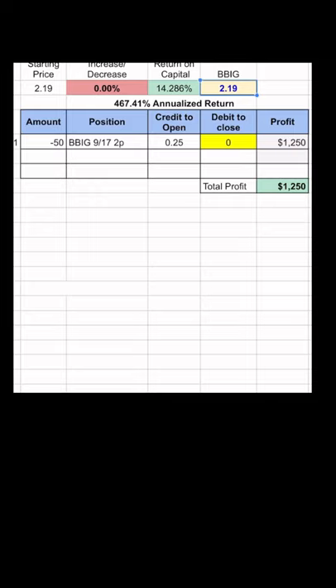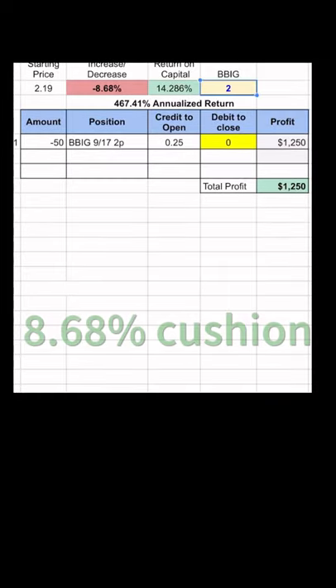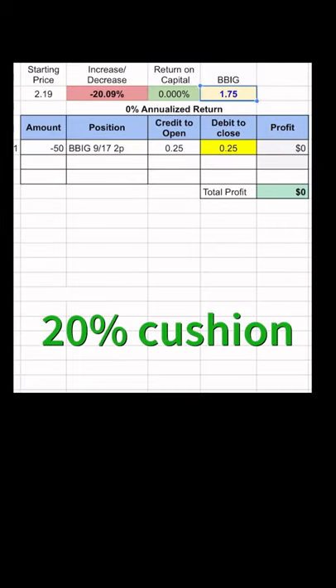What this means is that we'll hit our max profit if BBIG finishes anywhere above $2 a share, which means BBIG can drop 8.68% and you'll still hit that big annualized return number. Your breakeven price is $1.75, which means BBIG could drop 20% before you lose a single cent on the trade.